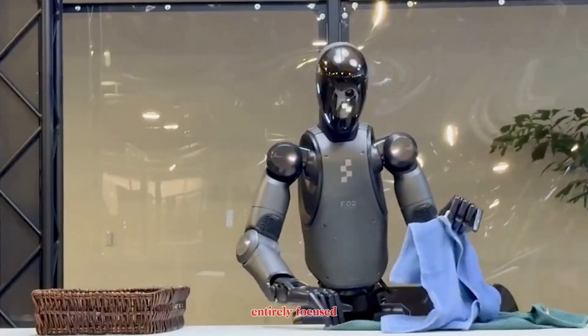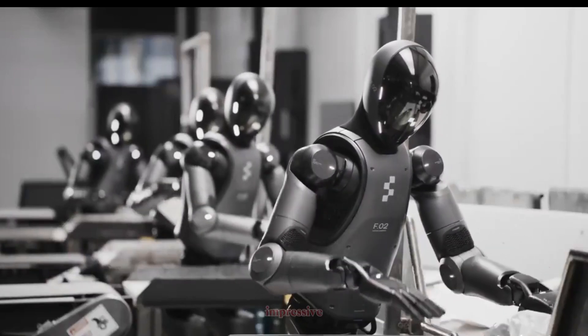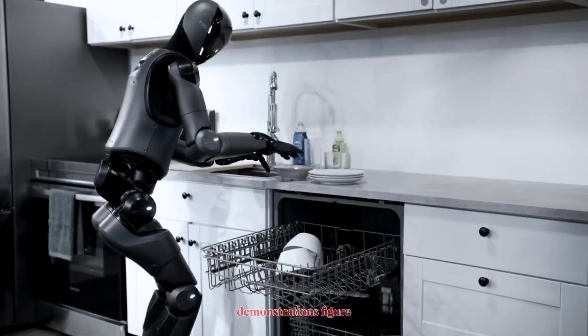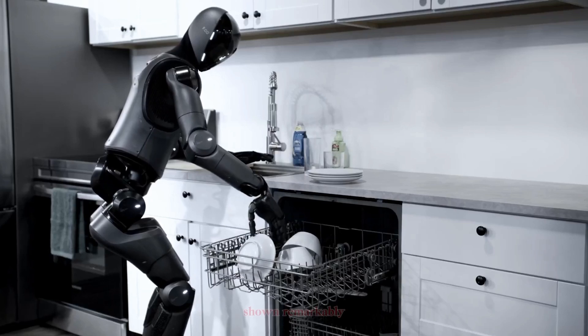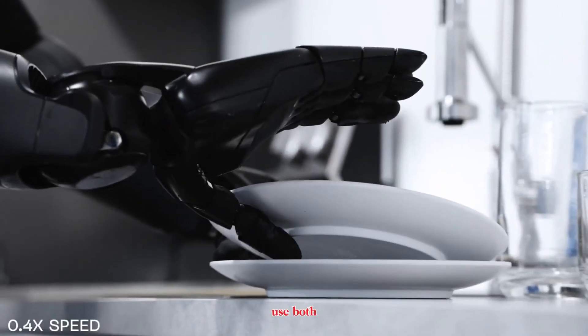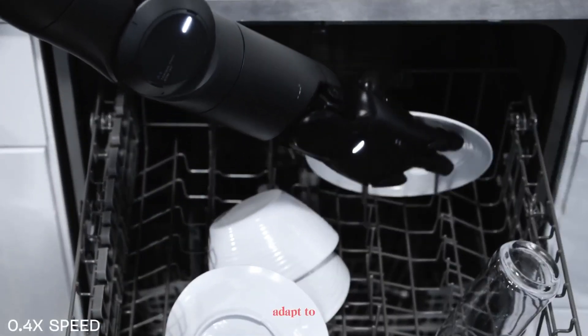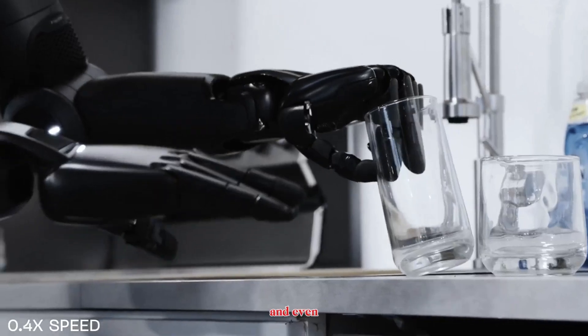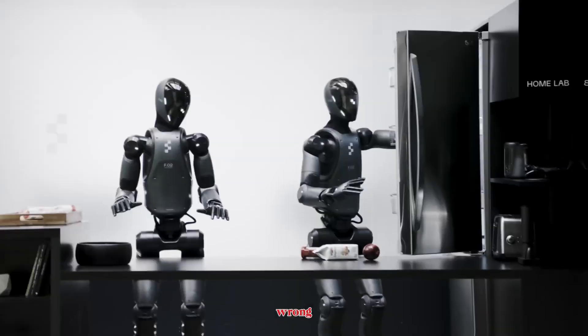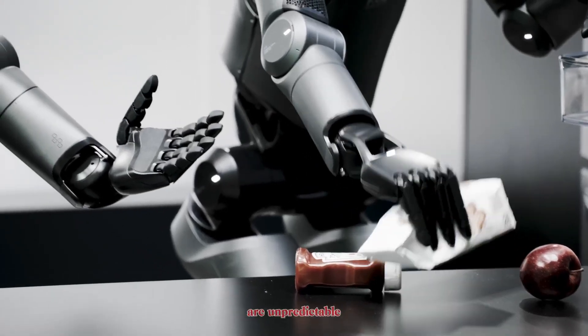Now let's turn to Figure Zero Two. Unlike Tesla, Figure isn't building cars or rockets — it's a robotics-first company entirely focused on perfecting humanoid design. In recent demonstrations, Figure Zero Two has shown remarkably smooth, human-like movements. It can use both arms in coordination, reorient fragile items like plates, adapt to messy setups, and even recover when something goes wrong.